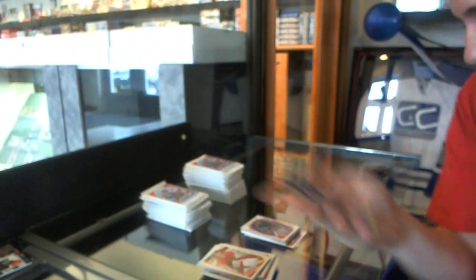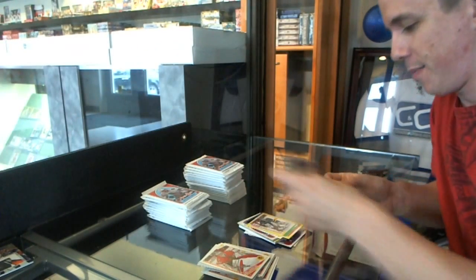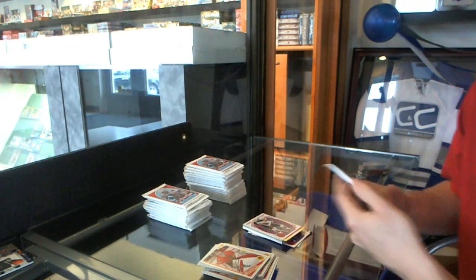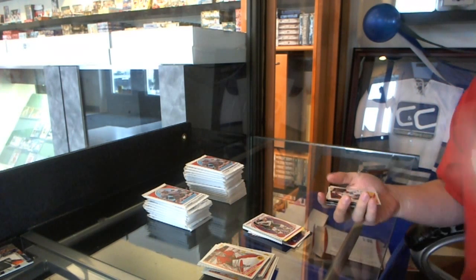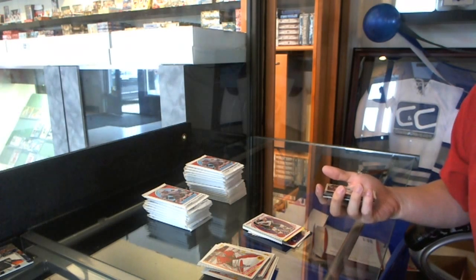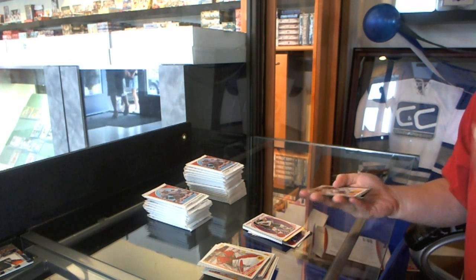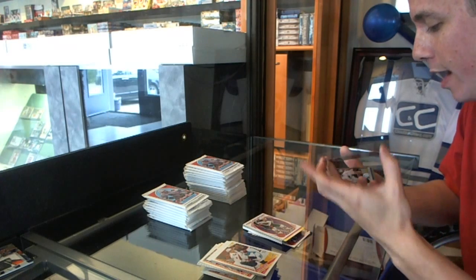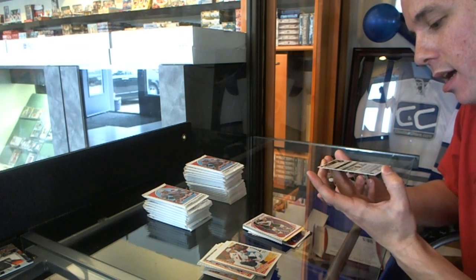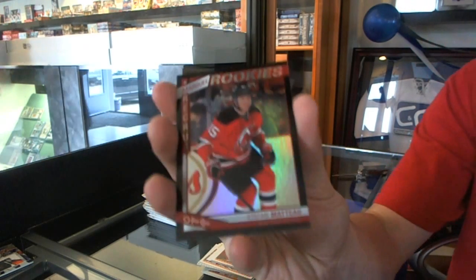We've got a rainbow of Louis Erickson. Casper, I might know someone who's interested in this one. Sticker of Antonyemi and a retro of Peter Mark Bouchard. Because he hasn't actually even put on a Bruins jersey yet. We've got a black rainbow rookie.